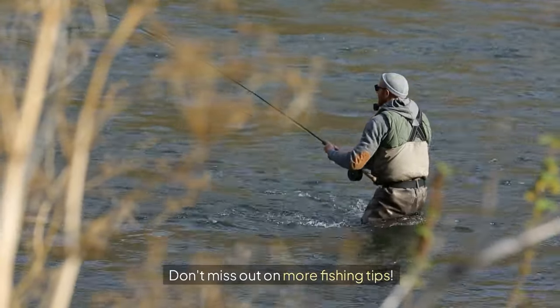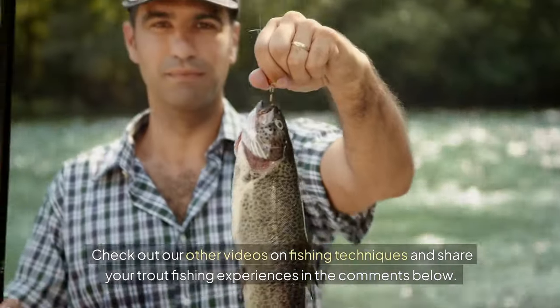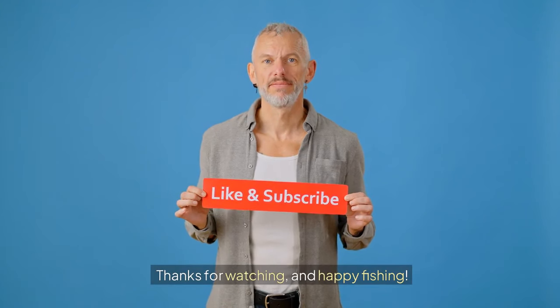Don't miss out on more fishing tips. Check out our other videos on fishing techniques and share your trout fishing experiences in the comments below. Thanks for watching and happy fishing!